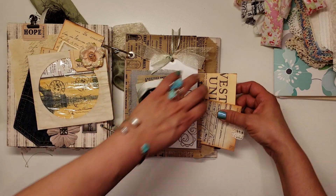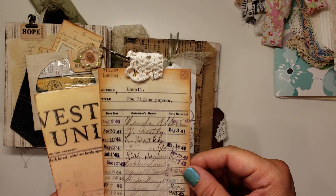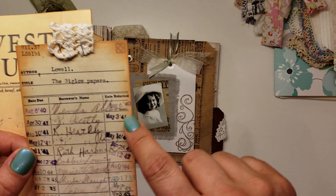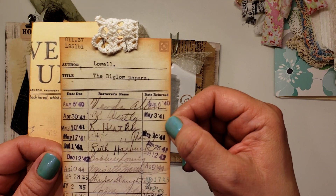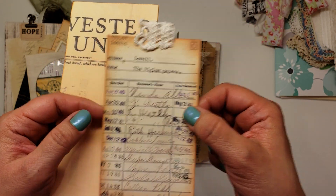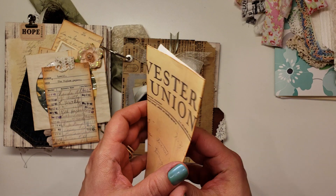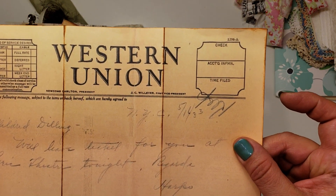And then we've got some more ephemera in here as well. It's this old library card — 1940, 41, 42. How cool is that? It's an old Western Union from 1933.